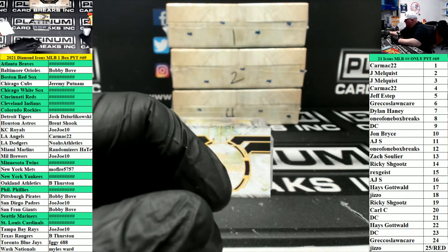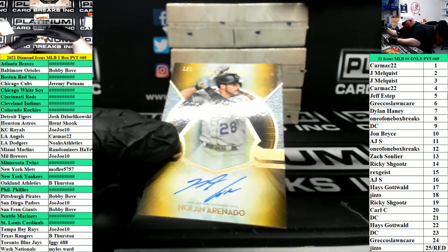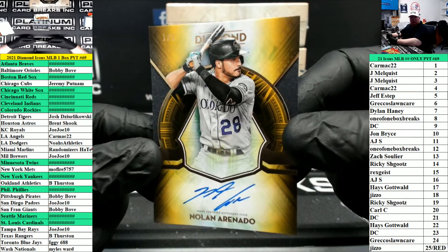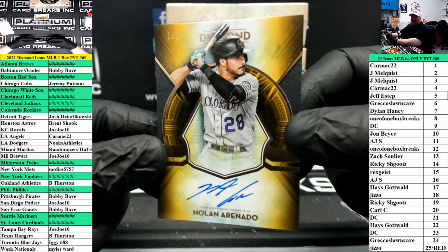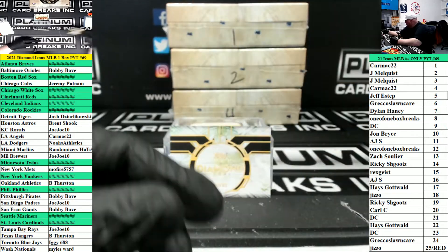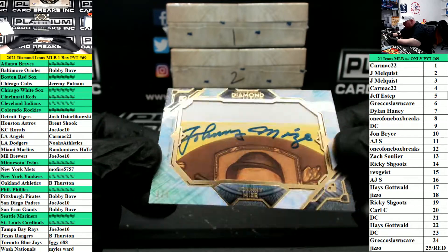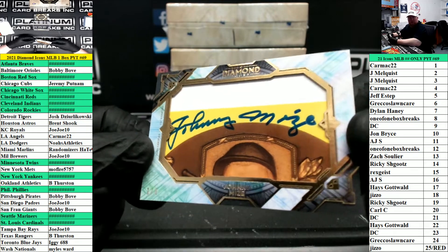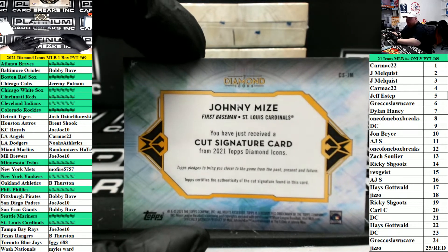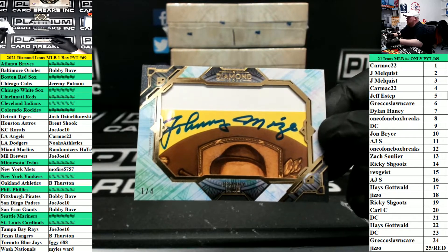But wait folks, there's more. How about a one of one — Nolan Arenado for the Colorado Rockies. Carmack 22 with the one spot. A cut auto of Johnny Mize, number two of four, Johnny Mize for the Cardinals. Cardinals are a filler squad, so this will go to left side, number one — Carmack again.